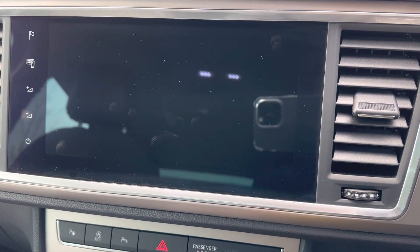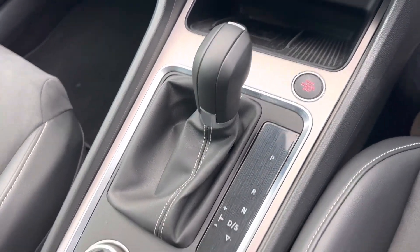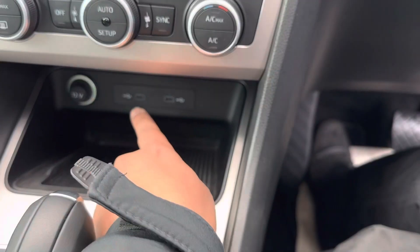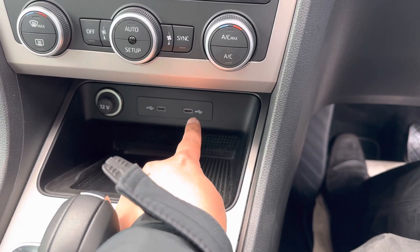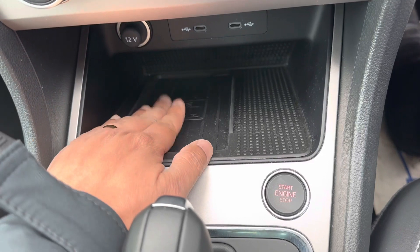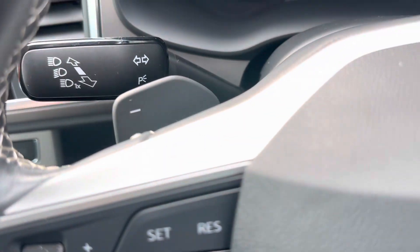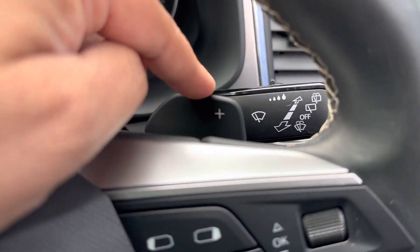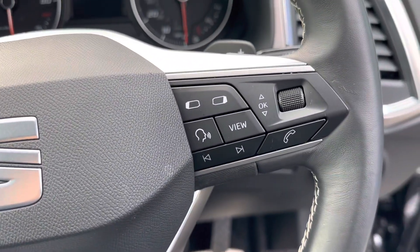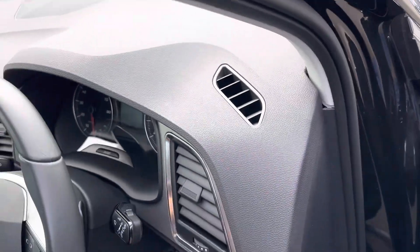There's your DSG gearbox — really nice. You've got different driving modes, an electric handbrake, and auto hold. It has two USB-C charging ports, a 12-volt charging port, and a wireless phone charging mat as well, which is quite a modern feature. You've also got paddle shifters if you want to manually change the gears, and all your controls for cruise control and so on. It really is a good high-spec car.